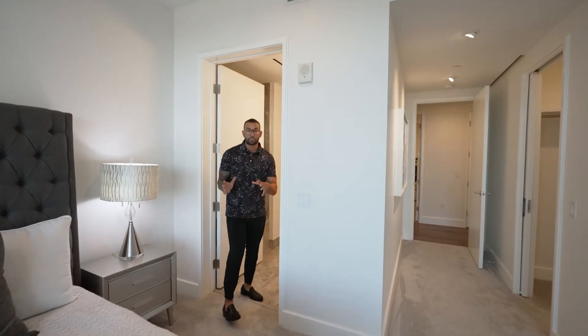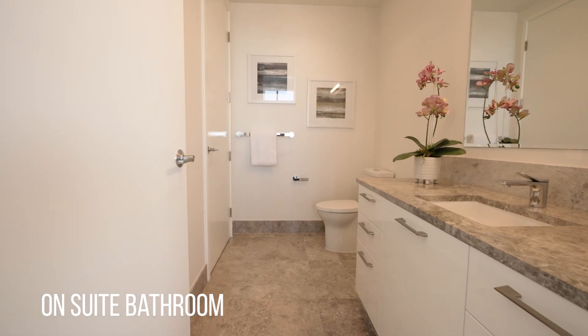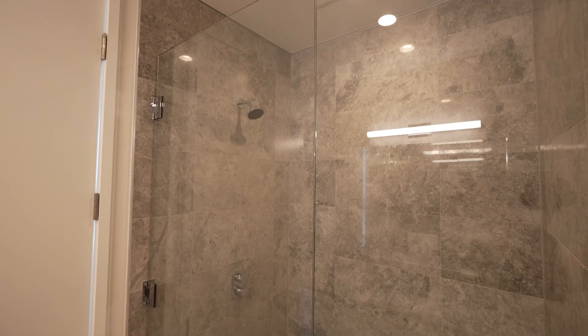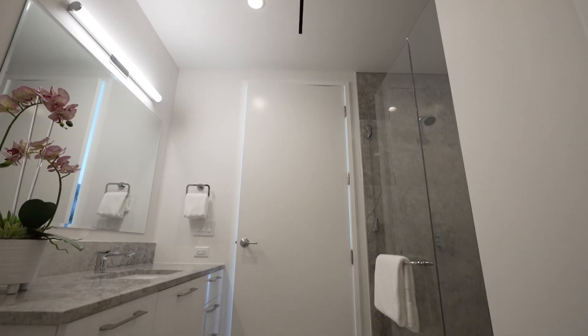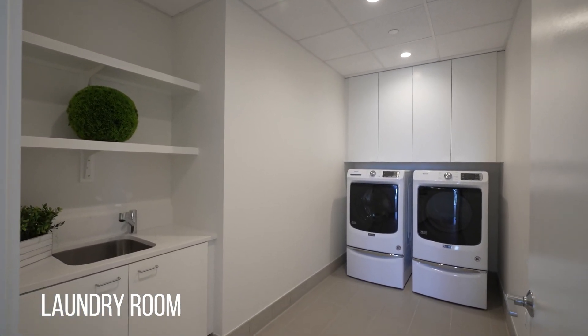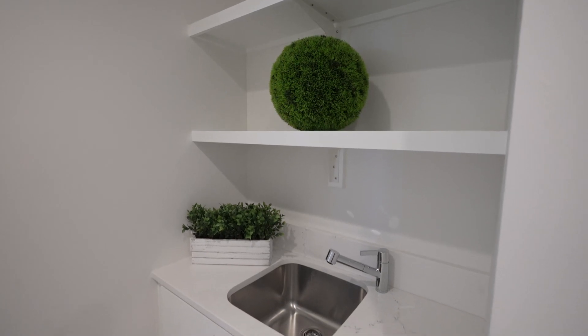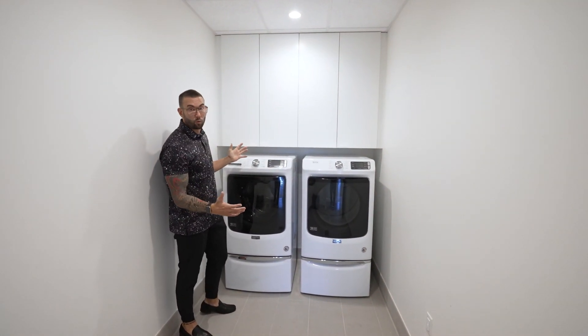All the bathrooms throughout this penthouse feature marble — marble floors, marble countertops — and in your shower, which is right around the corner, you have marble from the floor all the way to the ceiling. They did a great job designing this and paying attention to detail with high-quality finishes. The laundry room is oversized, with a stainless steel sink, Italian cabinetry with soft-close, and plenty of space for large washers and dryers.